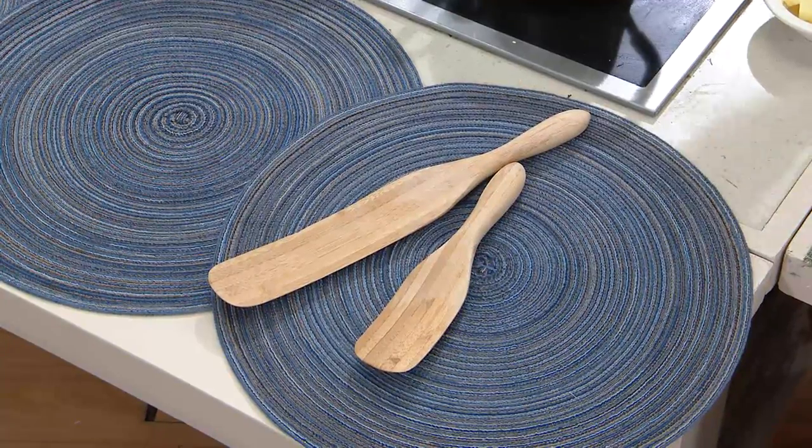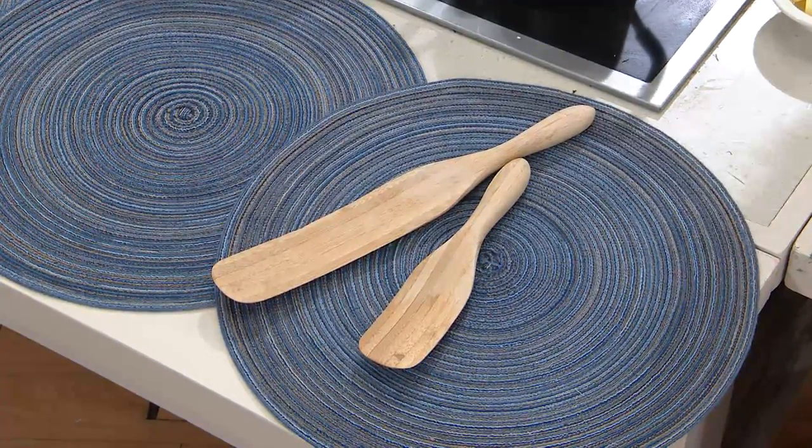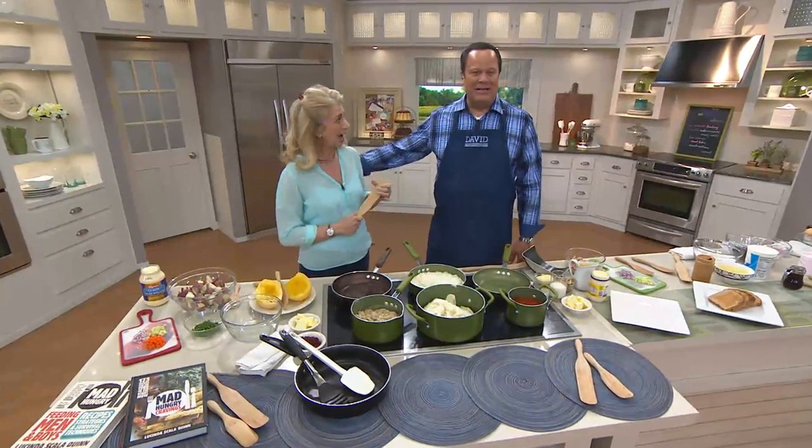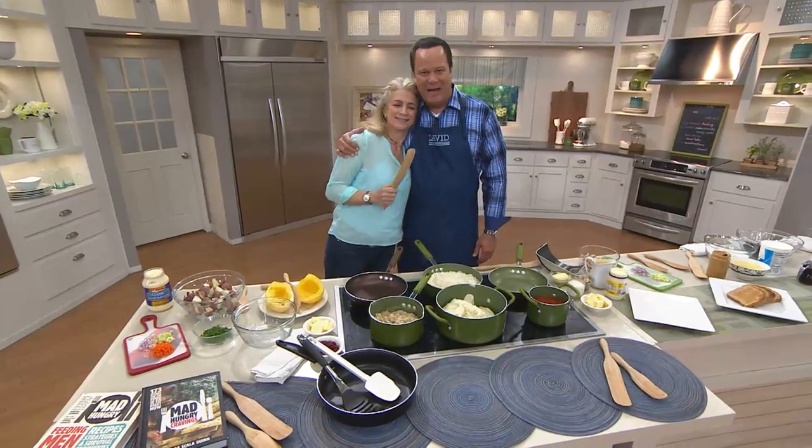The two that started it all — big spurt, little spurt. It's the funnest tool in the kitchen, David. Let's be serious. Meet this pretty lady — you know her and love her from television, from her Mad Hungry Show.